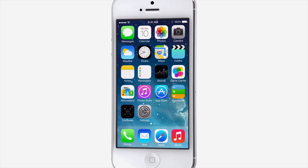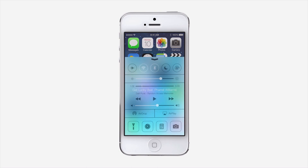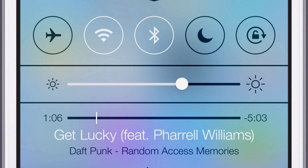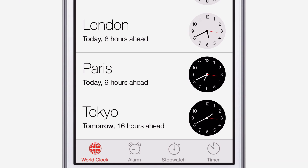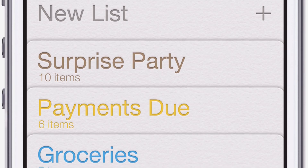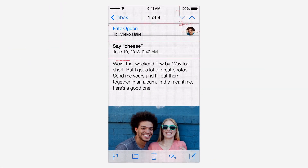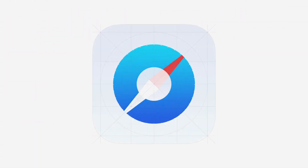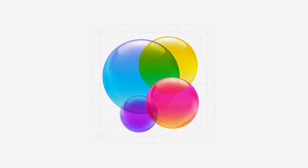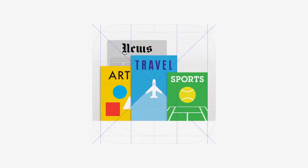iOS 7 is a clear representation of these goals. It has a whole new structure that is coherent and that is applied across the entire system. We have considered the tiniest details, like refining the typography, to much larger ones, like redesigning all the icons, and developing a grid system allowed us to achieve a much more harmonious relationship between individual elements. We have also incorporated a whole new palette of colours.